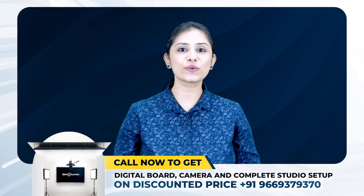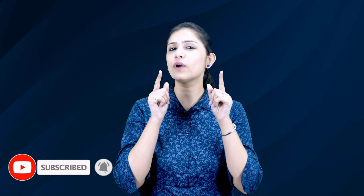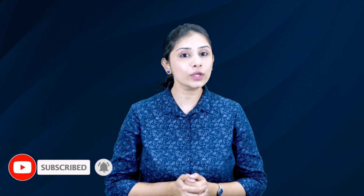If you found this video insightful, don't forget to like, share, and subscribe to our channel. If you are interested in setting up your own hybrid teaching model, feel free to contact us for more information. Thank you so much for watching.